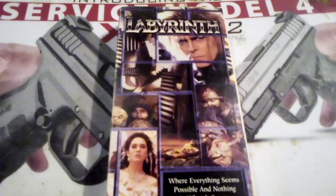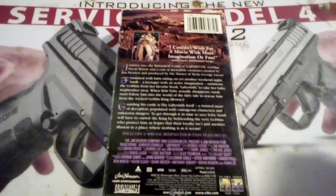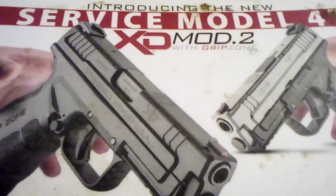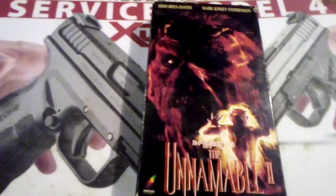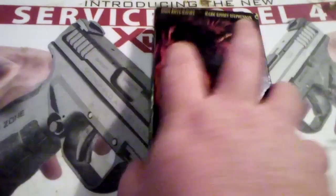Labyrinth, which is one of my all-time favorites from the master George Lucas and Jim Henson. This one I thought was really cool — it's called The Unnameable 2, and it is from HP Lovecraft. I thought the cover just looked really wicked.